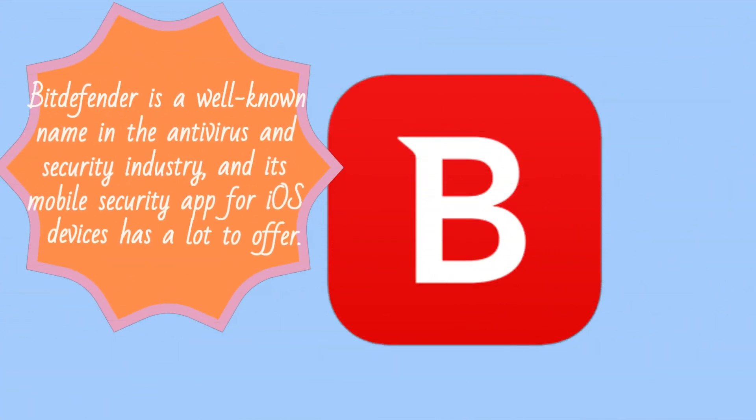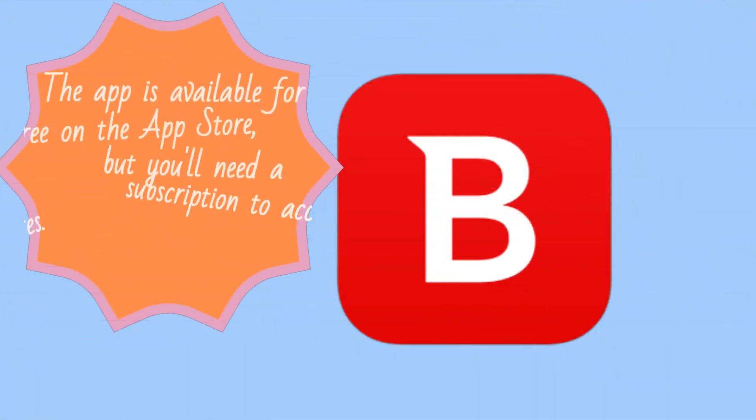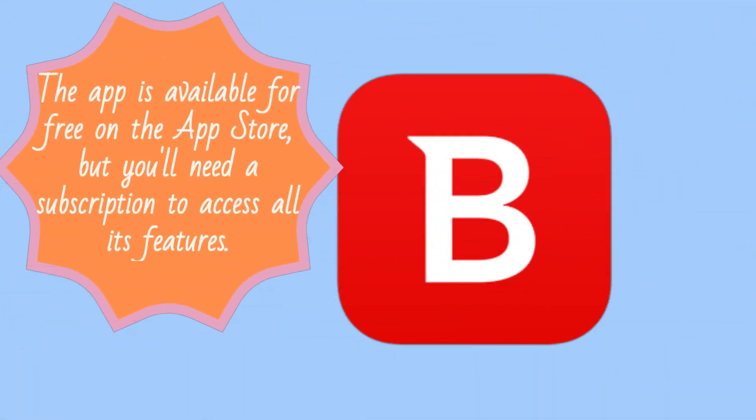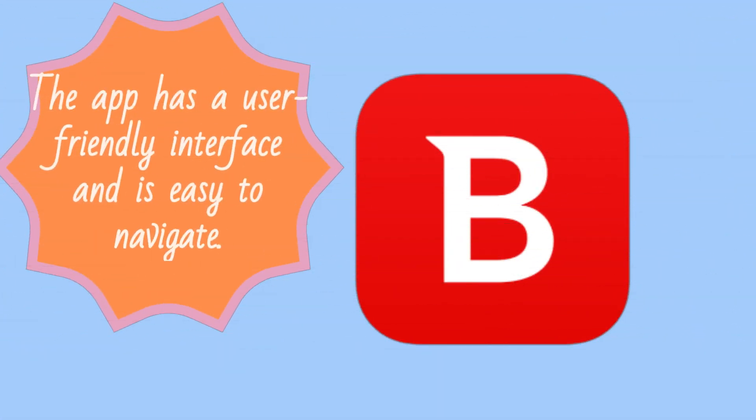Bitdefender is a well-known name in the antivirus and security industry, and its mobile security app for iOS devices has a lot to offer. The app is available for free on the App Store, but you'll need a subscription to access all its features. The app has a user-friendly interface and is easy to navigate.